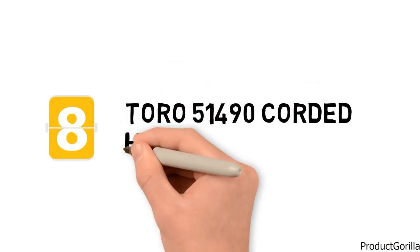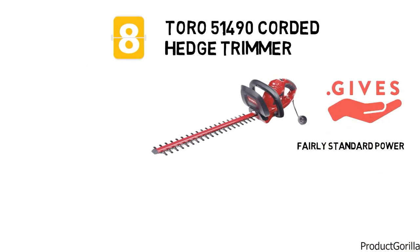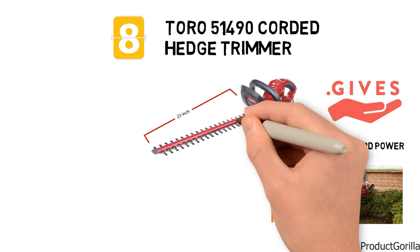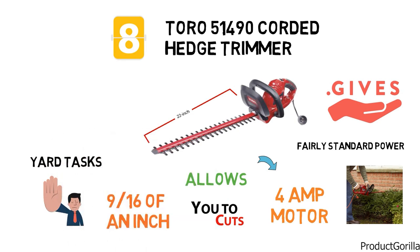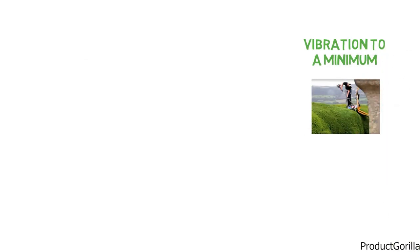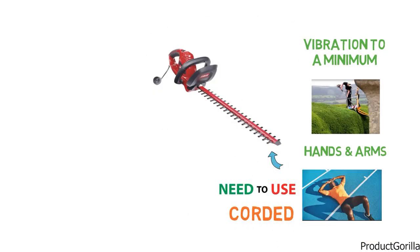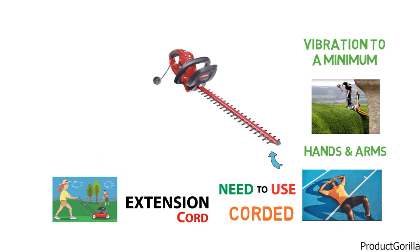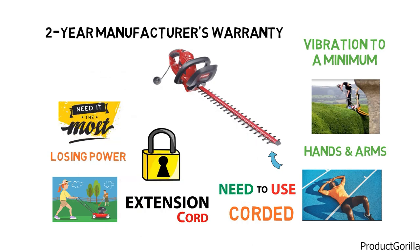At number 8 is the Toro 51-490 Corded Hedge Trimmer. This hedge trimmer gives you fairly standard power and cutting ability. It has a 4-amp motor paired with a 22-inch blade, and allows you to cut up to 9 sixteenths of an inch in diameter, which is sufficient for most yard tasks. The blade is made from hardened steel, and the dual-action cutting system helps keep vibration to a minimum even during the toughest trimming jobs. As it is corded, you'll need to use an extension cord for most yard chores, but it has a handy cord locking system to keep from losing your power. Coming with a 2-year manufacturer's warranty, the 51-490 is a bargain at this price point.